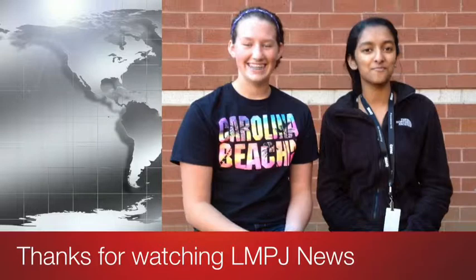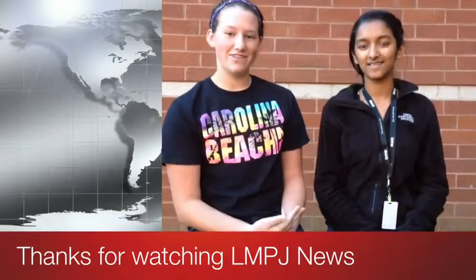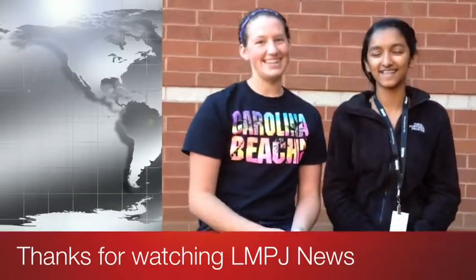That's it for LMPJ News. I'm Laura Hay, here with John B. Kulakarni. Have a nice day. Thank you.